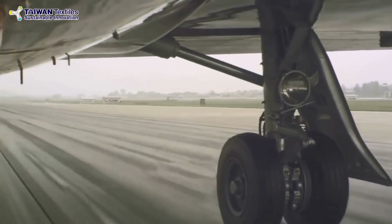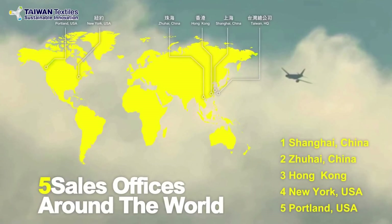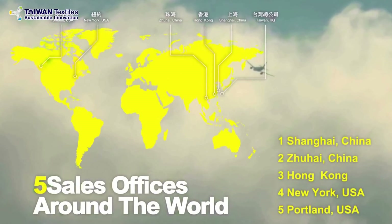With headquarters and five factories in Taiwan, we have five sales offices around the world in order to provide prompt and local services to our clients.